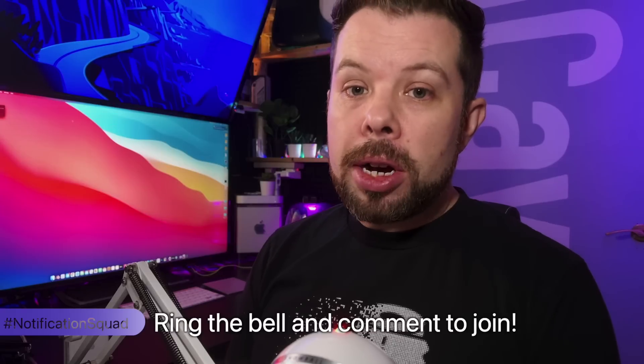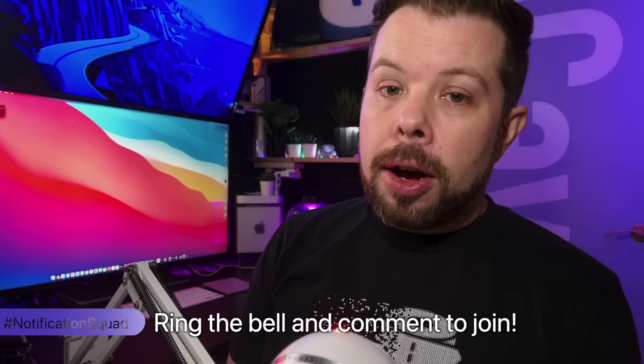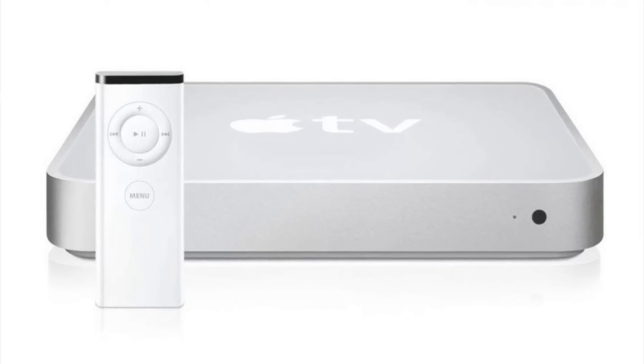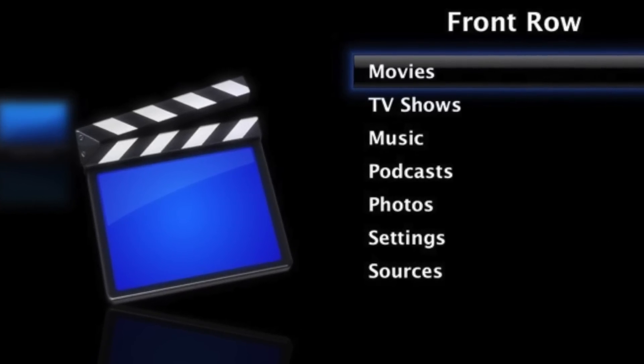This question comes in from Marcin — iCave Answers: do you think that Apple TV could drift towards a Media Mac Mini or Multimedia NAS design, linking to the HomePod Mini? When the original Apple TV came out, it was actually a small Mac that basically ran Mac OS, using the Front Row interface from Mac OS Tiger. There are YouTube videos where people have reinstalled Mac OS proper on those Apple TV boxes and had them running. Now I don't feel like that's the way Apple is going to go in the future, because we're moving far away from having a massive iTunes library on a big hard drive to streaming everything — through Apple TV Plus, Netflix, HBO Max, Disney Plus, or one of 150 other streaming services.